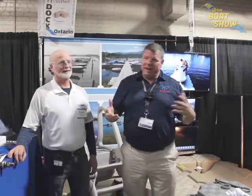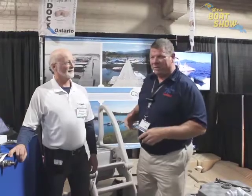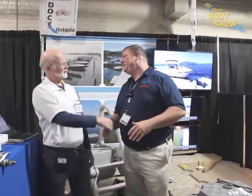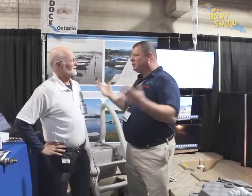Hey guys, Eric Kyle here, publisher of Great Lakes Scuttlebutt magazine. I'm excited to be down at the Toronto International Boat Show right here in beautiful downtown Toronto. While wandering around looking for neat new exciting things to report on, I ran across one of our friends over at CanDoc. Ramses, how are you? Very good, good to meet you. We've been talking for years — love the product. Tell us a little bit about CanDoc.